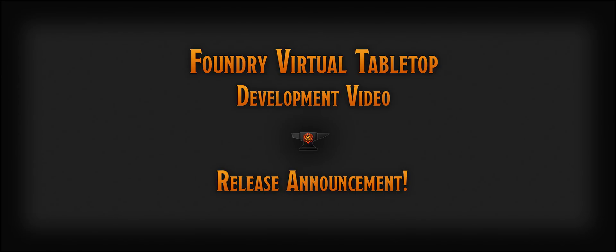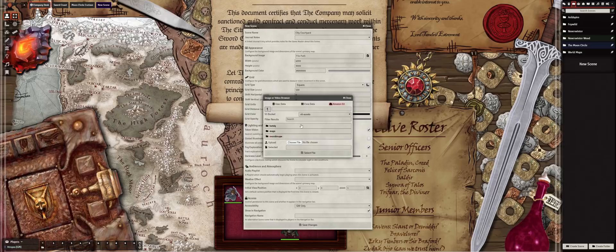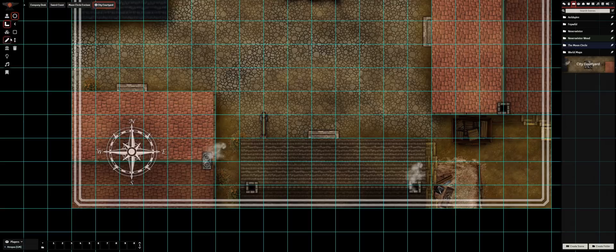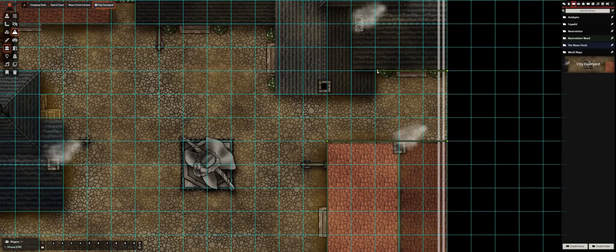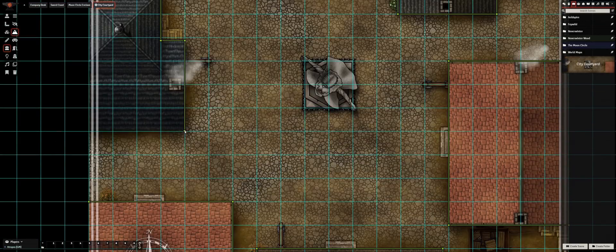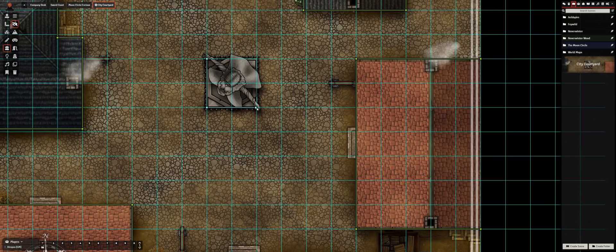Hello and welcome to a very special Foundry Virtual Tabletop development video update. It's been an incredible year and a half for Foundry VTT. For those who aren't aware, Foundry VTT is a self-hosted and developer-friendly tabletop role-playing platform built using modern web technologies with an open and powerful API. The project began in August 2018, and over that period 2,500 dedicated and enthusiastic tabletop gamers have contributed support to help test the software, many of whom are today using Foundry VTT week in and week out for their campaigns and game sessions.